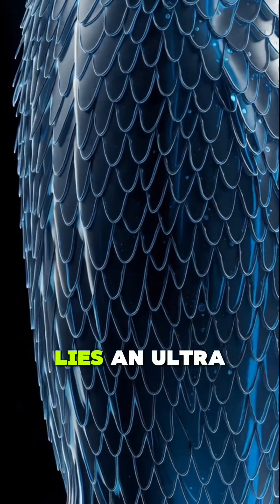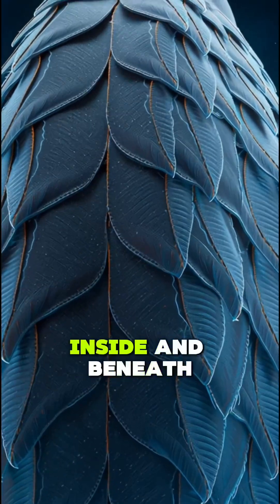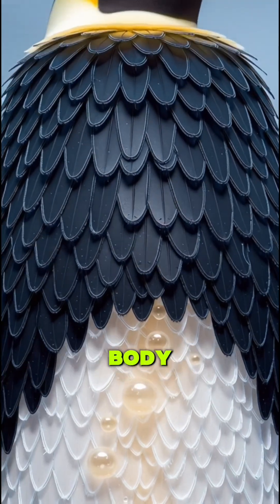Beneath every feather lies an ultra-fine layer that traps air. This trapped air locks their body heat inside. And beneath their skin is a thick blubber layer, like a natural jacket, stopping the cold from reaching their body.